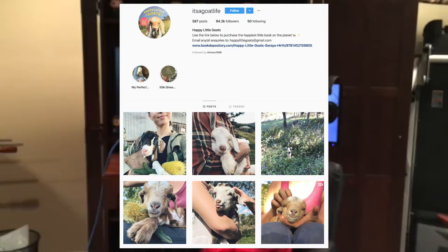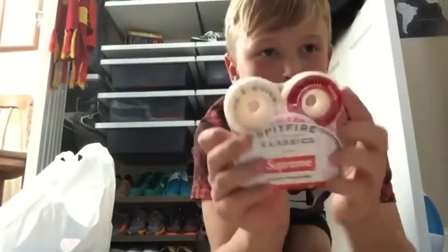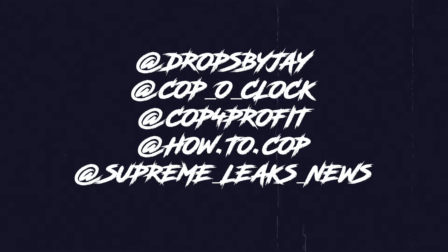Okay fam, first things first — you'll be getting into following the GOATs of the gram. I mean the ones who let you know about the fresh and upcoming sneaker and streetwear releases. I'm going to list a few right here, as well as in the description down below, so you can check them out later.